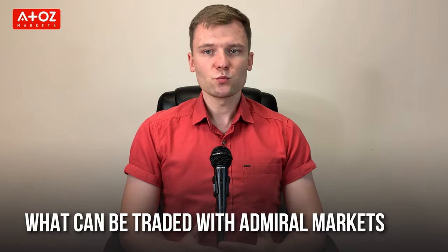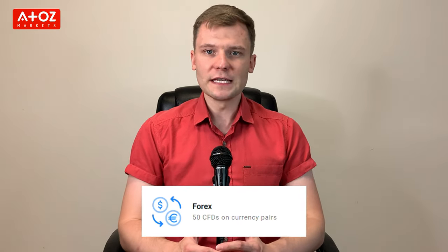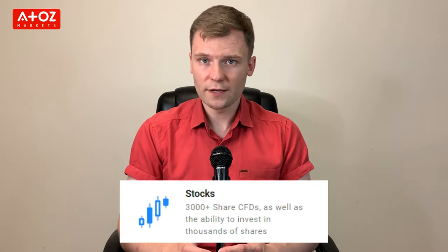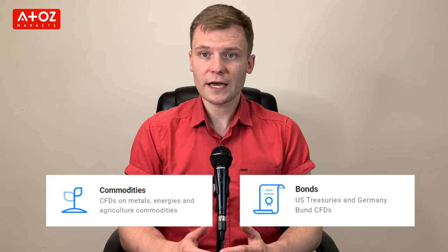Admiral Markets offers 50 CFDs and currency pairs, and 43 index CFDs that include index futures and cash indexes. Admiral Markets offers both shares and share CFDs — they have 3,000 share CFDs and 1,000 shares to trade. They also have commodities and bonds. On the InvestMT5 account, they offer 350 ETFs. Admiral Markets has a good number of instruments, though unfortunately they don't offer cryptocurrencies.